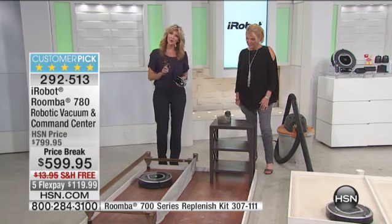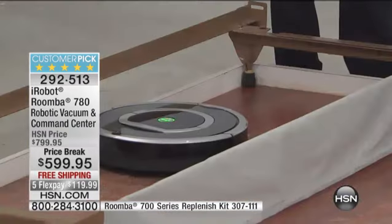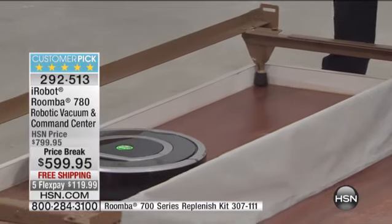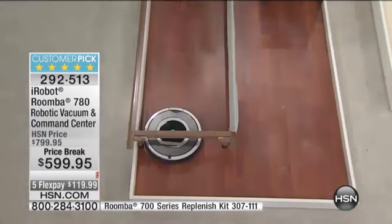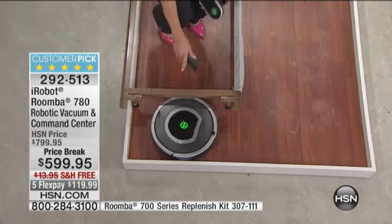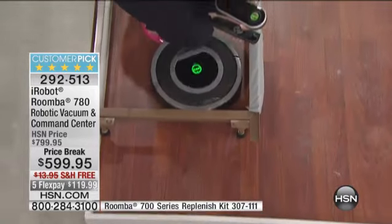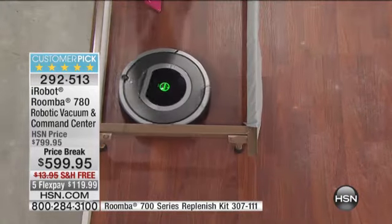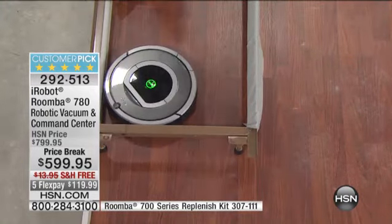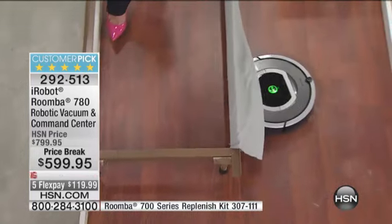When was the last time you vacuumed underneath your bed? Can you even reach underneath your bed without having movers come in? Now it's going to pick up the dust, the dirt, the allergens. With that HEPA filtration system, you're looking at something that's going to pick up 99% of all the allergens in your room. So what you're getting is that cleaner, healthier air in your home.